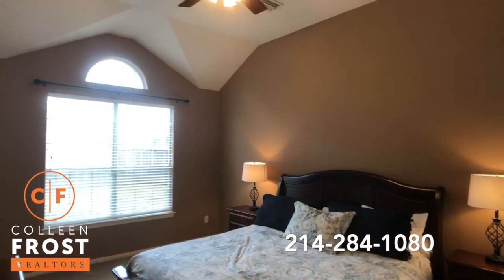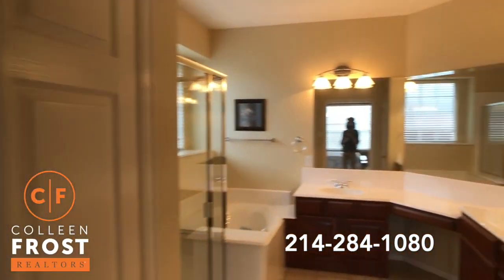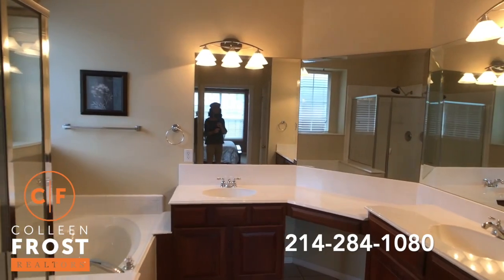Tall soaring ceilings. And then here we have the master bath with separate his and her vanities.